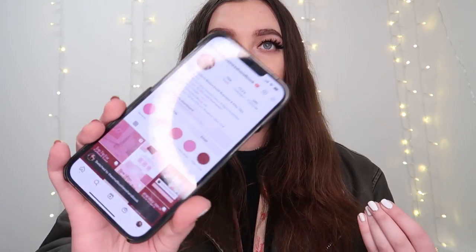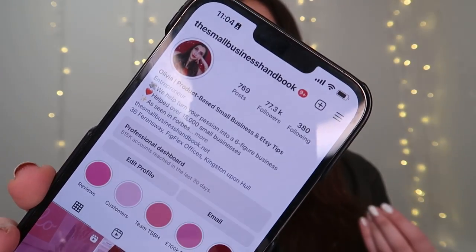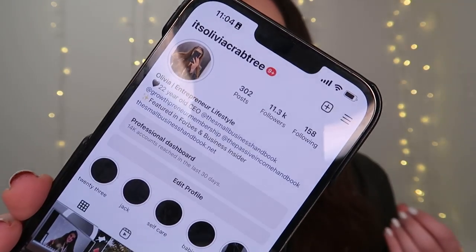If you are new here, hello. As a brief introduction, I have grown my business Instagram account to 77.3k and my personal account to 11.3k. I think it took my business account about three or four months to get to 10k. I kind of had a step-by-step blueprint that I followed, which allowed me to get there quite swiftly, and that is what I'm going to share with you today.